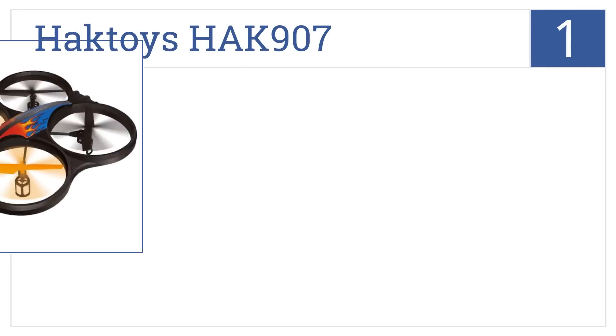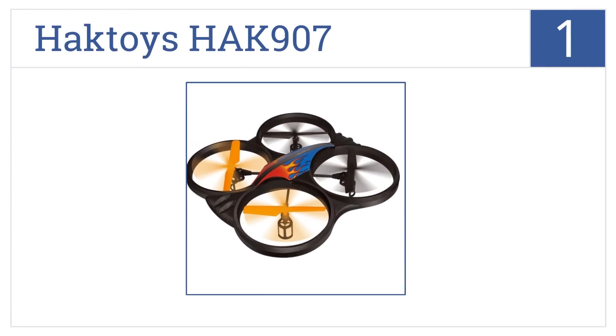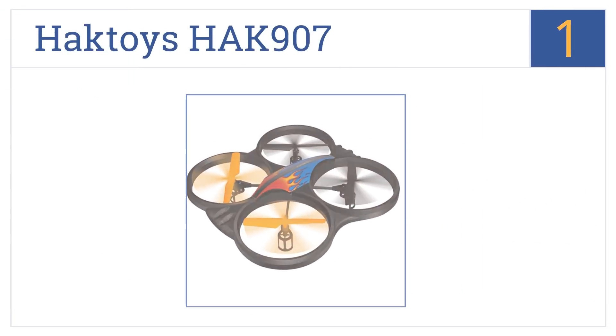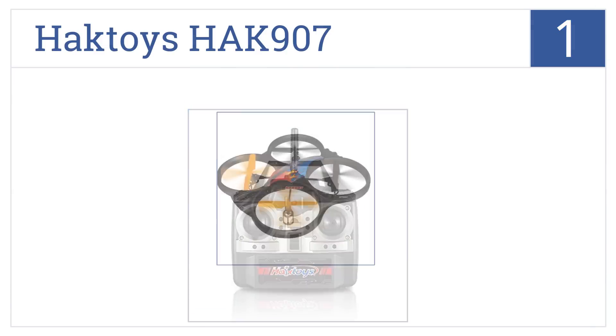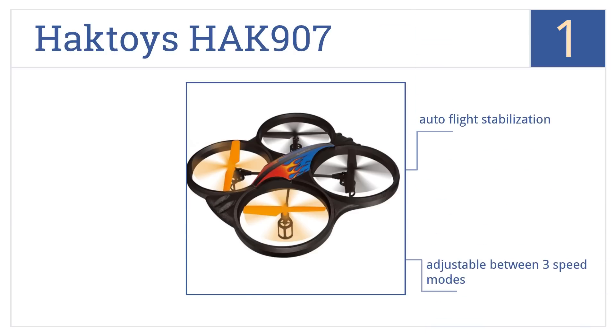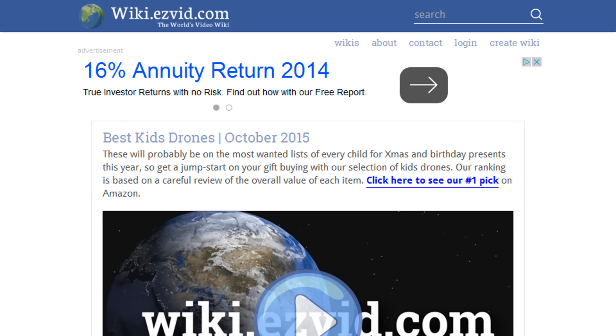Coming in at number one on our list, the Hak Toys HAK 907 has four fully enclosed rotor blades giving it more durability to withstand crashes, and despite having a wide 17-inch span it still weighs just one pound. It features auto flight stabilization, bright LEDs for nighttime use, and is adjustable between three speed modes.